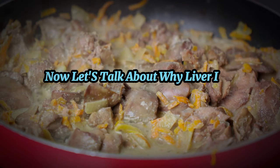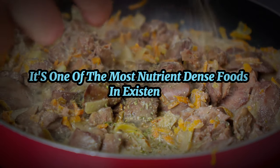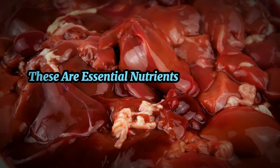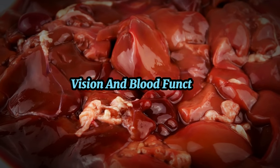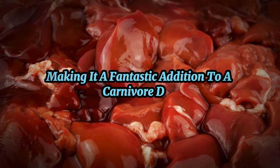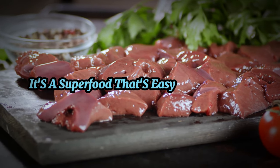Liver is one of the most nutrient-dense foods in existence, rich in vitamin A and iron — essential nutrients that support healthy vision and blood function. It also provides a good amount of protein, making it a fantastic addition to a carnivore diet. So don't shy away from liver; it's a superfood that's easy on the wallet.